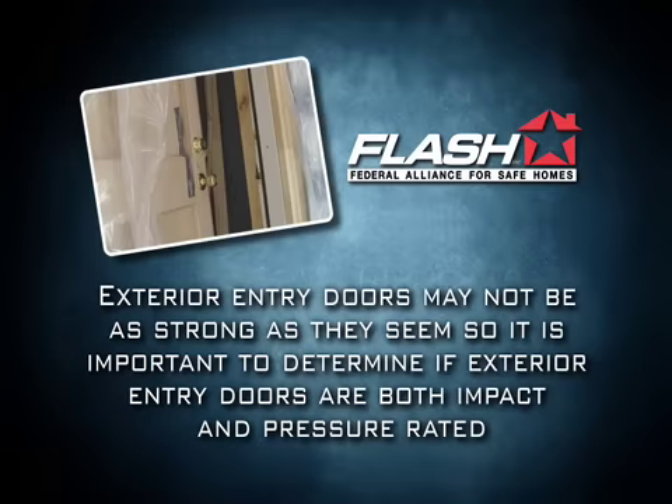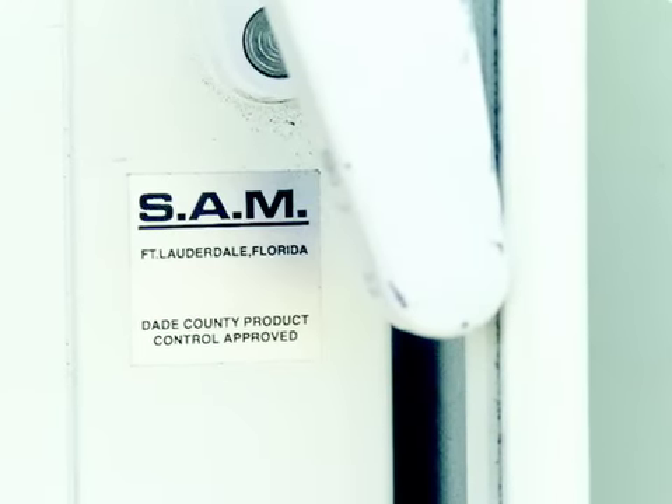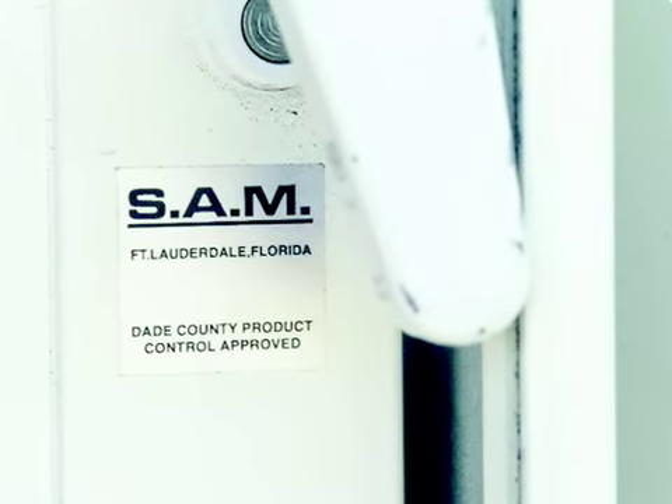Exterior entry doors may not be as strong as they seem, so it is important to determine if exterior entry doors are both impact and pressure rated. Many manufacturers will have a plate or label on the side of the door indicating the proof of compliance if the door is impact rated.